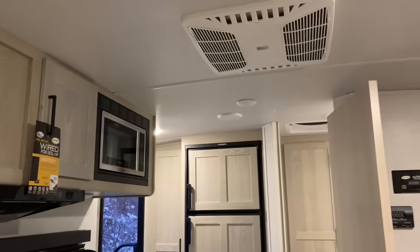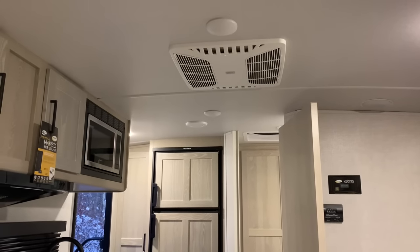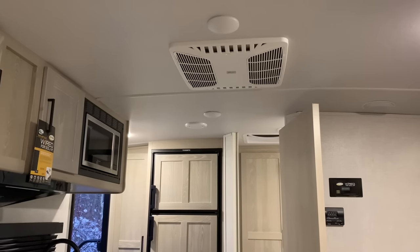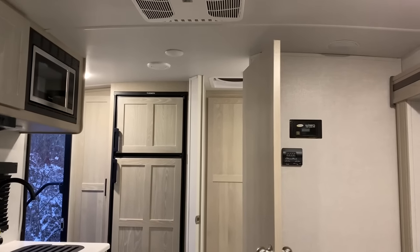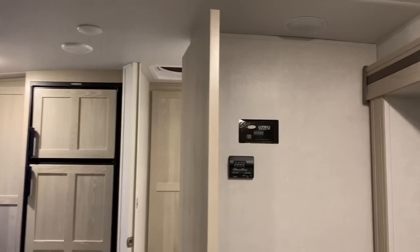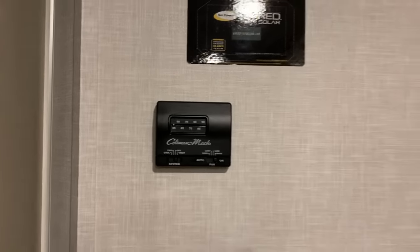The AC is the standard 13,500 BTU — you have the option to get the 15,000 BTU upgrade, but I think that's probably overkill for a camper this size. Once you get into like the 25-foot models or anything bigger you definitely want to go with the 15,000. This particular one didn't come with solar but if it did you'd be able to monitor it there, and you have the heat and AC controls.